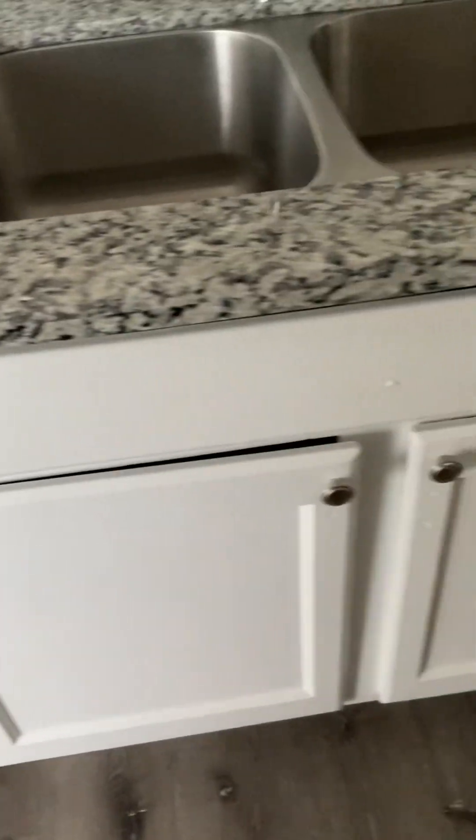The cabinets are okay. Looks like they've been painted, but it'll work.